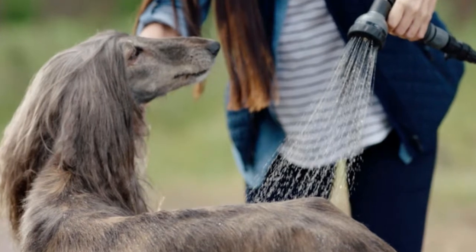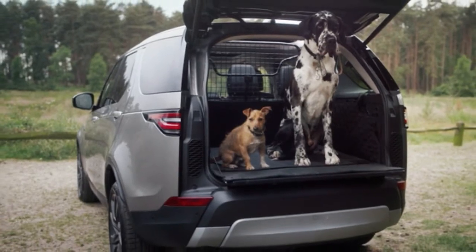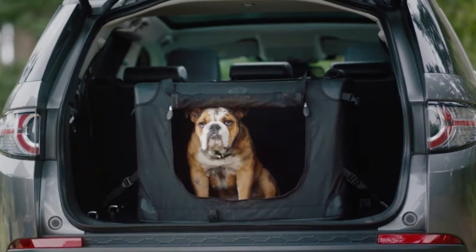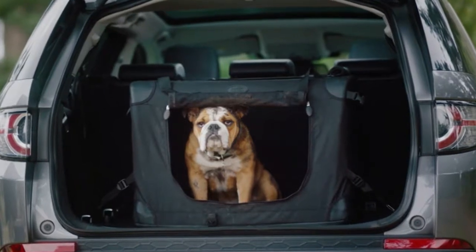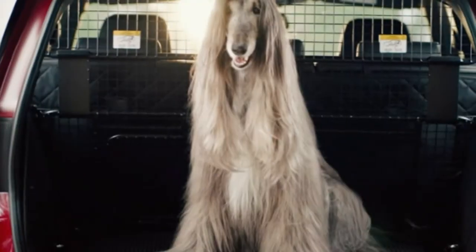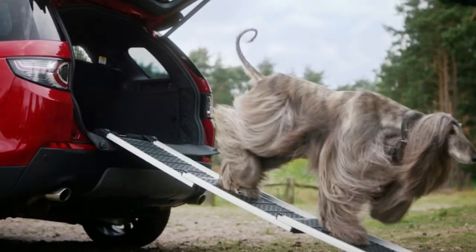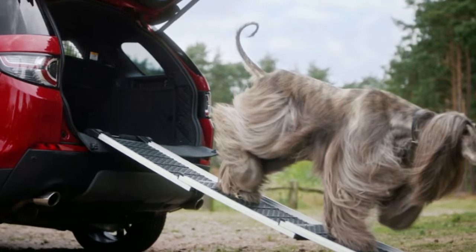Designed to be model-specific, the liner protects the cabin materials and is easily cleaned. The ramp is meant to help older or smaller dogs enter the load space, and it can support as much as 187 pounds. Land Rover notes the 6.5-liter rinse system, good for 5 minutes of flow, can also be used for washing bikes — not necessarily just animals.